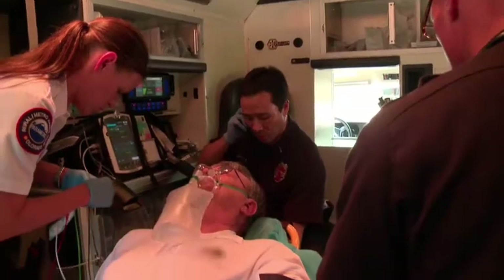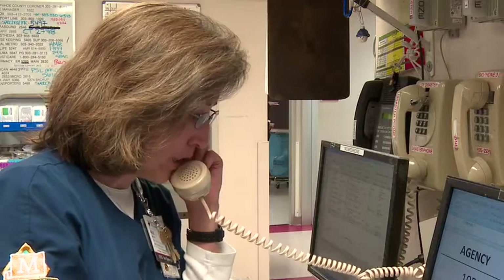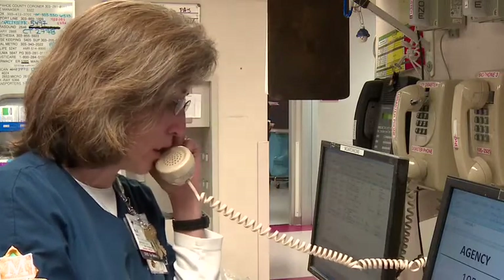This will be a pre-hospital stroke alert. Any questions? No questions at this time, we will see you in 5 to 6. Medical Center of Aurora clear.